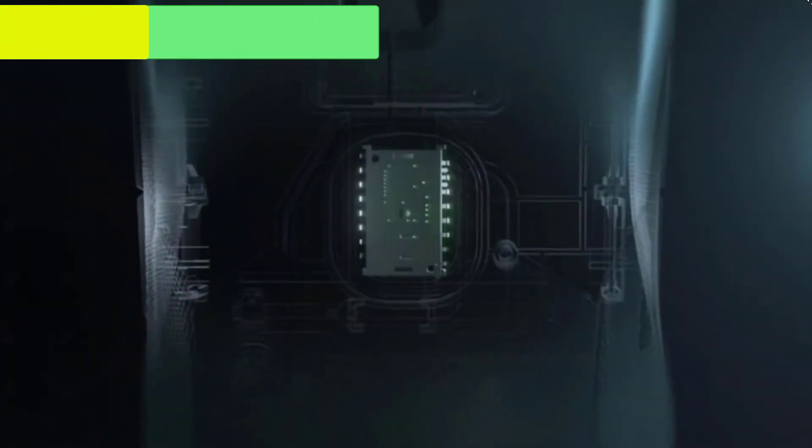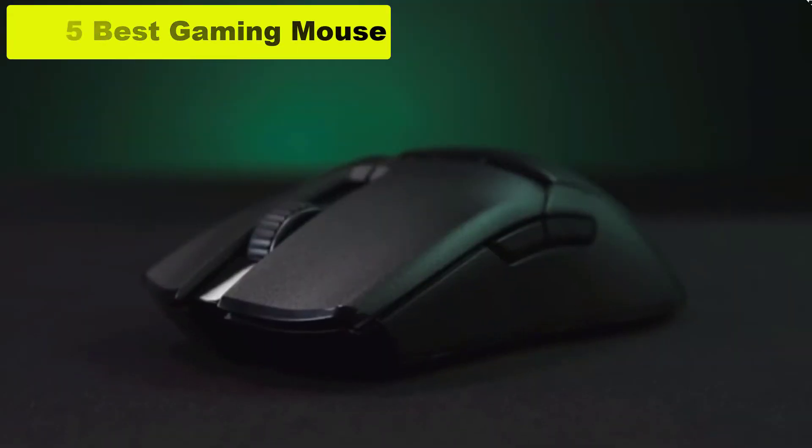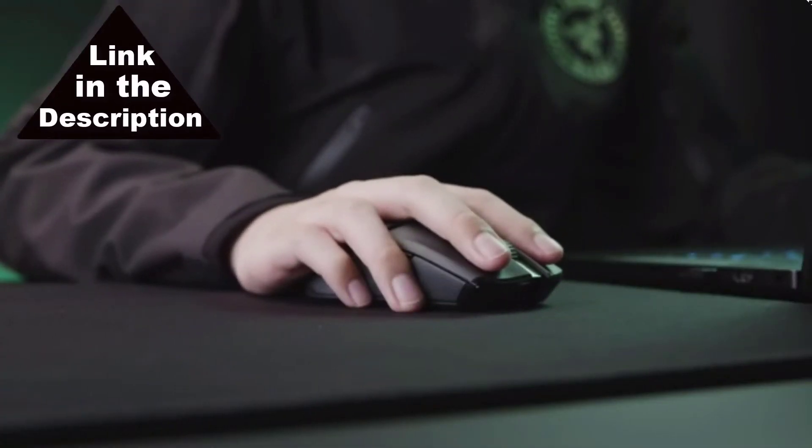Hey guys, in this video we are going to review the 5 best gaming mice. If you want more information about updates and pricing, please check out the description and links. So let's start the video.